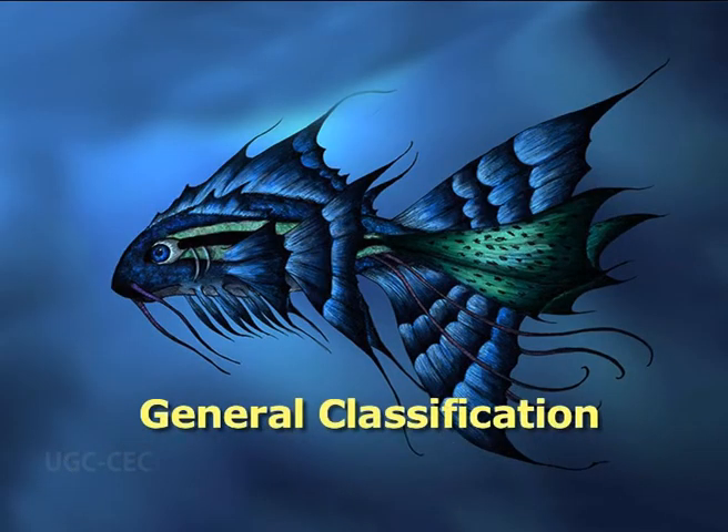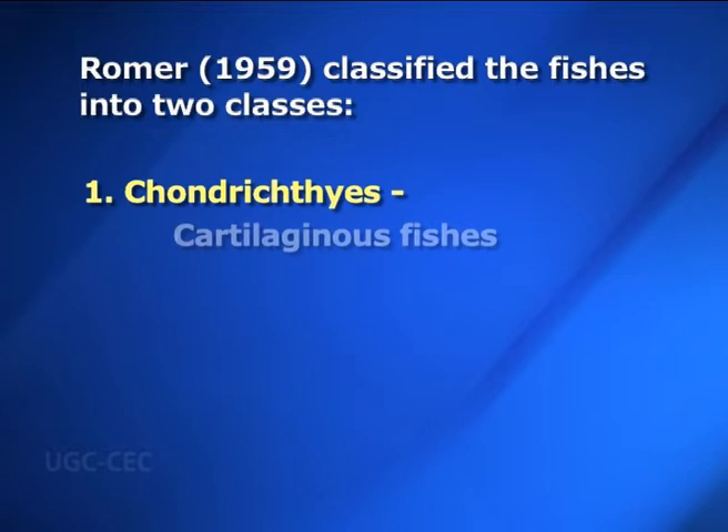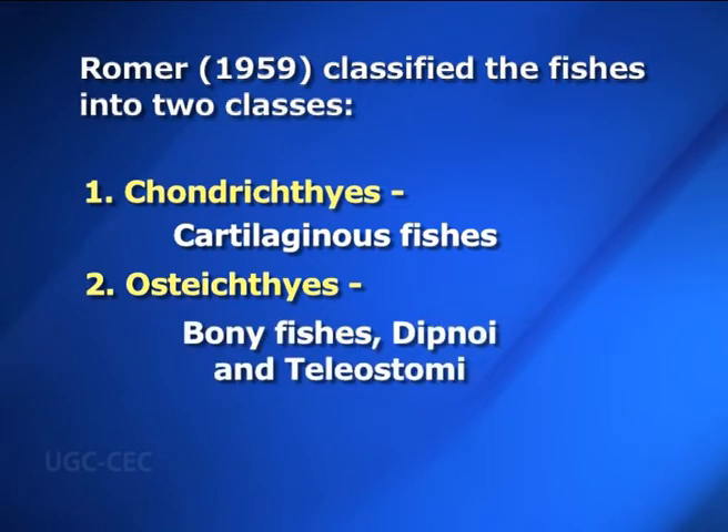We will now learn the general classification of fishes. About 40,000 species of fishes are known, having diversity in their shape, size, habits and habitat. Romer (1959) classified the fishes into two classes: Chondrichthyes, which includes all cartilaginous fishes, and Osteichthyes, that includes all bony fishes — Dipnoi and Teleostomi.